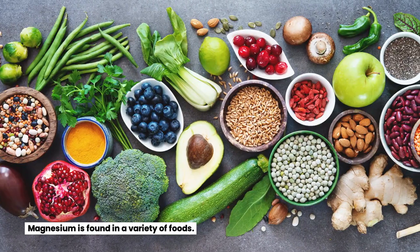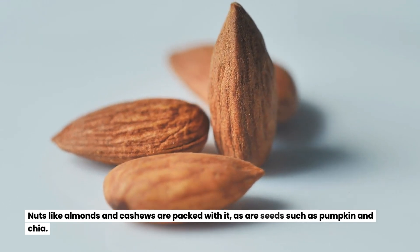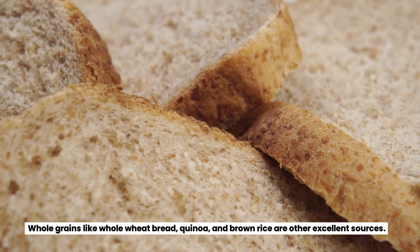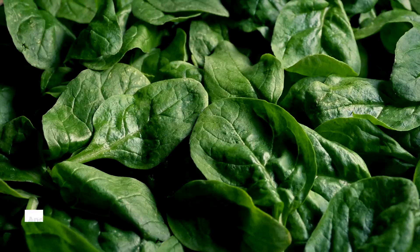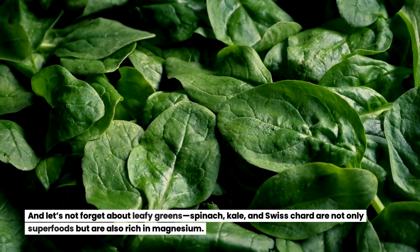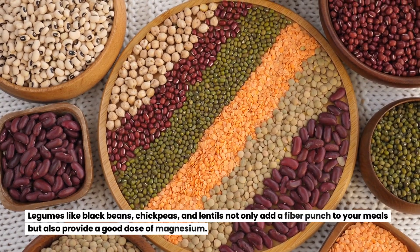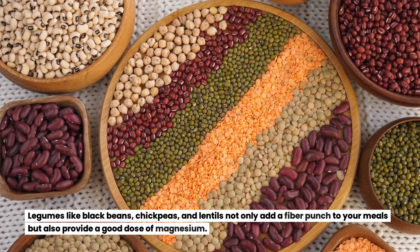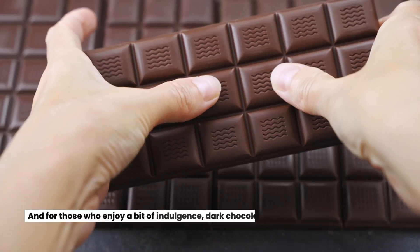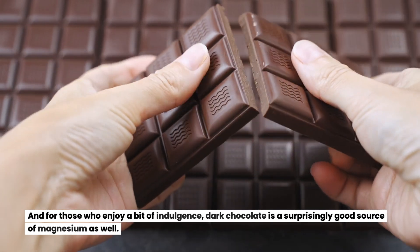Magnesium is found in a variety of foods. Nuts like almonds and cashews are packed with it, as are seeds such as pumpkin and chia. Whole grains like whole wheat bread, quinoa, and brown rice are other excellent sources. Leafy greens — spinach, kale, and Swiss chard — are not only superfoods but are also rich in magnesium. Legumes like black beans, chickpeas, and lentils add a fiber punch to your meals while also providing a good dose of magnesium. And for those who enjoy a bit of indulgence, dark chocolate is a surprisingly good source of magnesium as well.